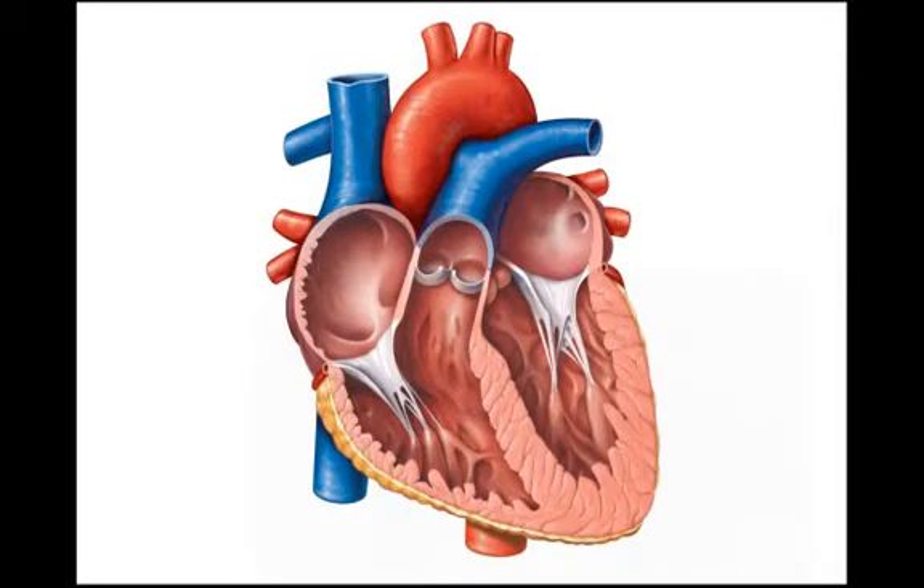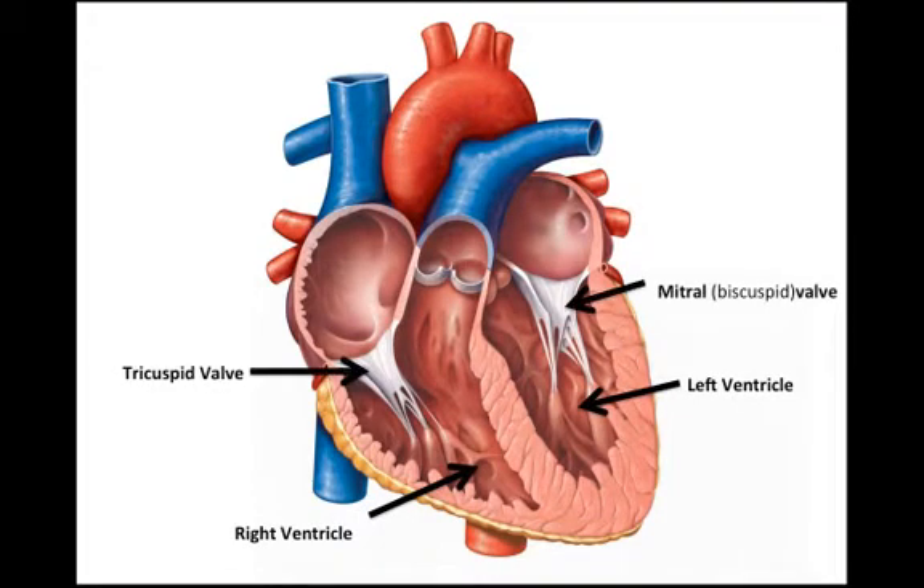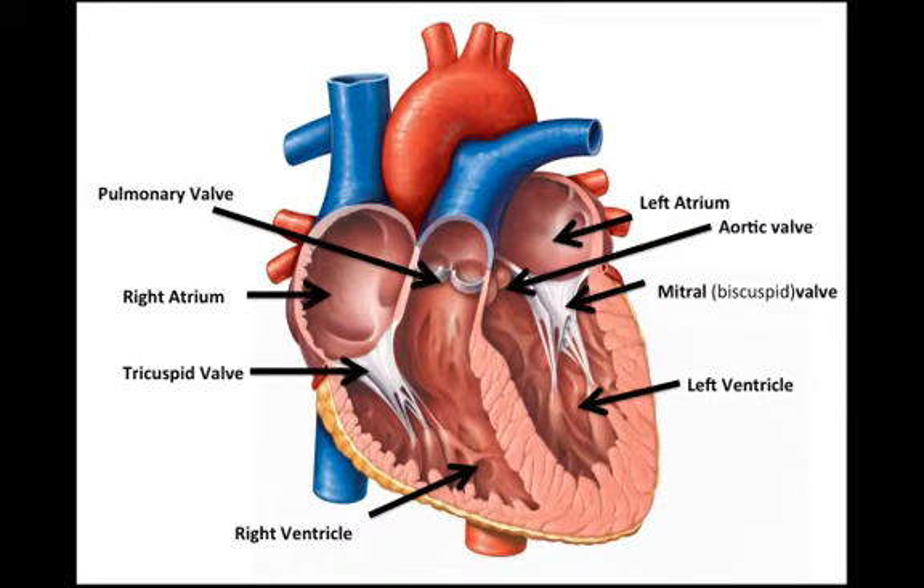Here's the interior of the heart. The two lower chambers are the left and right ventricles. These one-way valves — the tricuspid and mitral valves — separate the lower ventricles from the upper chambers, the left and right atria. The mitral valve is sometimes called the bicuspid valve. And two more valves keep blood from flowing back into the heart once it's pumped out: the pulmonary valve leading to the pulmonary trunk, and the aortic valve leading to the aorta.